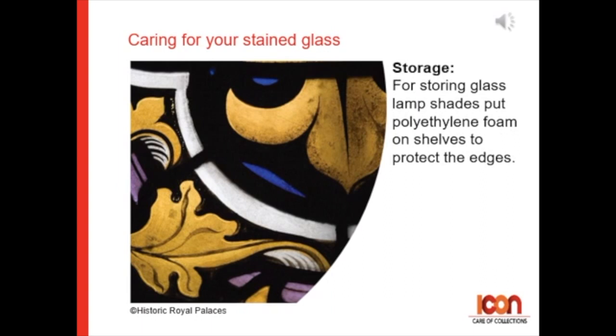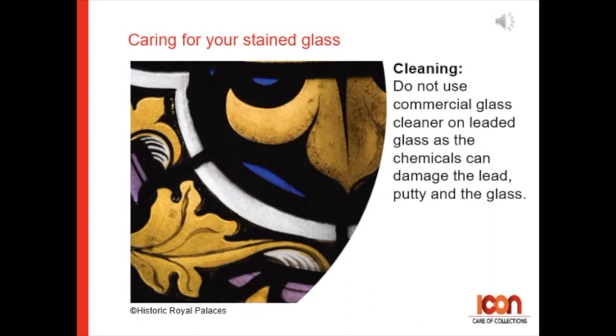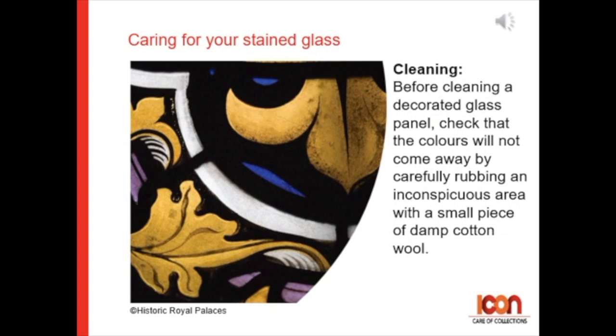For cleaning, do not use commercial glass cleaner on leaded glass as the chemicals can damage the lead, putty, and the glass. Before cleaning a decorated glass panel, check that the colors will not come away by carefully rubbing an inconspicuous area with a small piece of damp cotton wool. If the color comes away, just revert to using a brush to dust the surface and only clean the undecorated side.